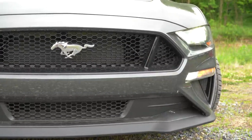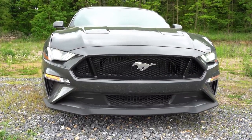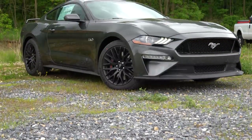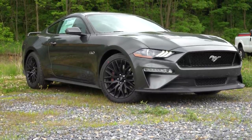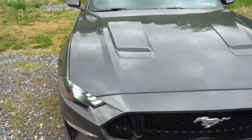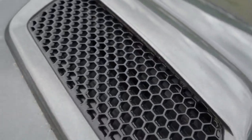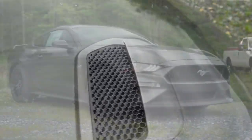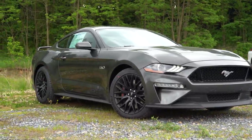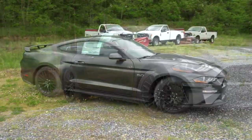There's a Black Accent Package for $995 that gives you a black pony logo front and rear, black 5.0 badging on the front fenders, a gloss black roof, and unique 19x8.5-inch black alloy wheels. Hood vents up top are actually functional — there are real holes allowing the engine to cool. Performance Pack Level 1 or Level 2 also add unique front lip splitters.